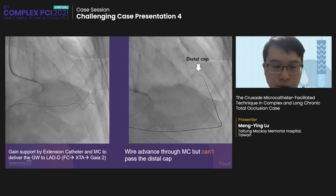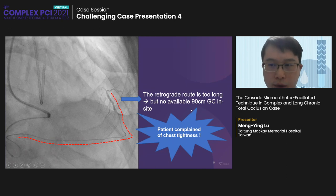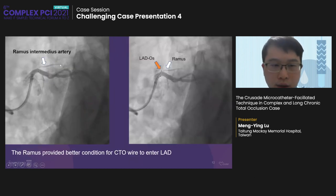We used an extension catheter and microcatheter to deliver the guide wire to LAD distal. However, we could not pass the distal cap — too hard — and the wire was not long enough. Our guiding catheter could not be changed to a shorter one because there was no available size. The patient complained of chest tightness, so we stopped the procedure. After checking the patient's condition, we tried an antegrade approach and used the Crusade microcatheter to assist wire puncture.